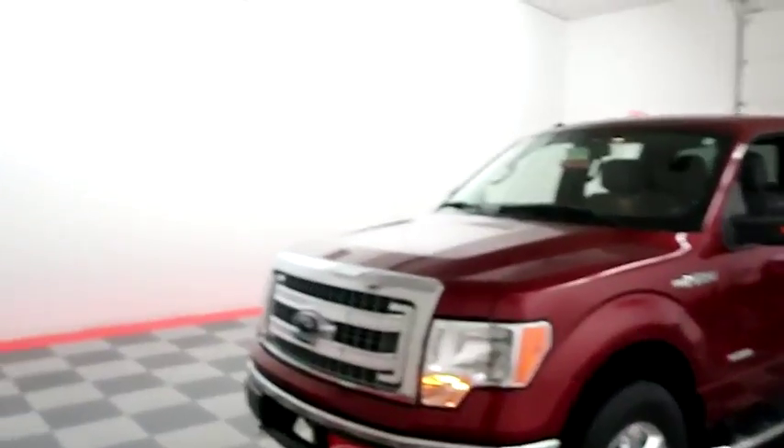Hi, I'm Andy with Holiday Automotive. Today we're going to take a look at a 2013 Ford F-150. It's right here behind me. Why don't we start right away up front.